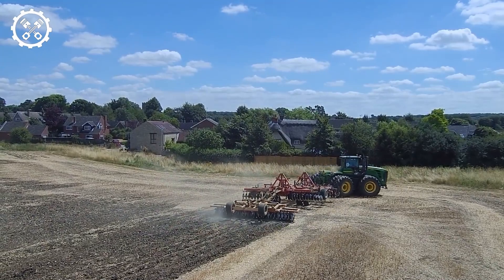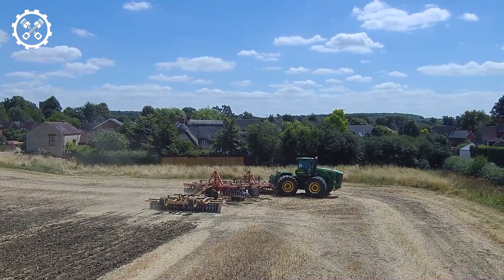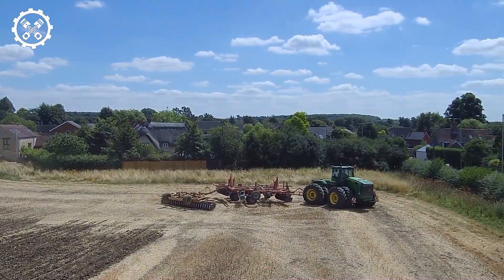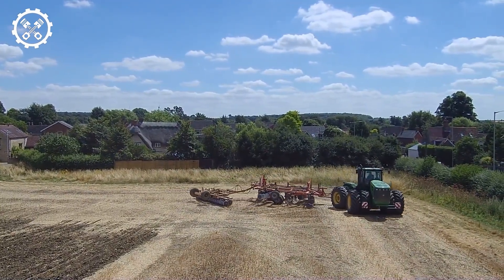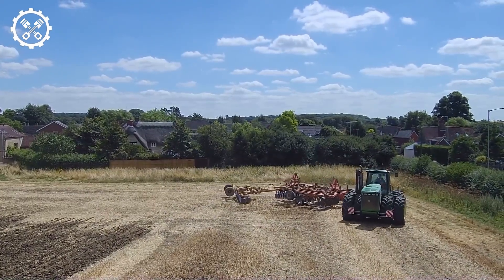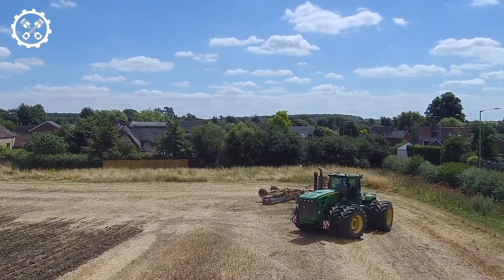The John Deere Active Seat is an optional feature designed for increased comfort by automatically sensing vertical movement of the tractor and reacting in the opposite direction to maintain a steady position regardless of terrain. The seat sensor sends 200 signals per second to maximize comfort.